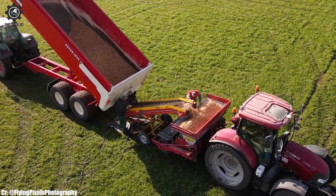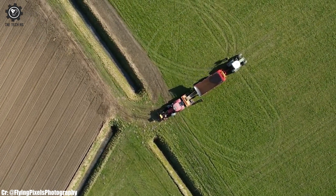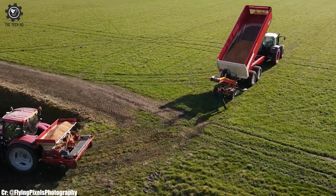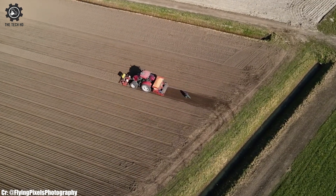Safety is a top priority, and the Case IH Maxim 130 comes equipped with comprehensive safety mechanisms such as rollover protection and automatic shut-off systems to ensure the well-being of both the operator and the machine. Reduced vibrations and noise levels further contribute to operator comfort.